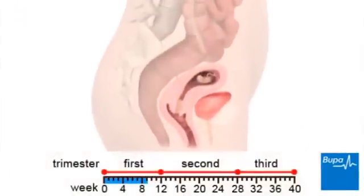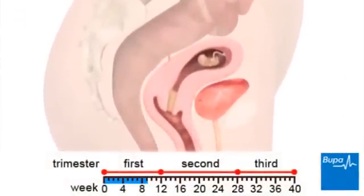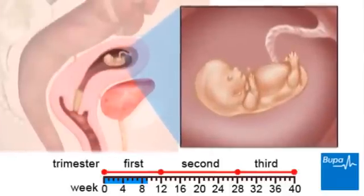By week 9, the embryo has developed and is called a fetus. At this point, most of the organs, including the nervous system and heart, are forming.